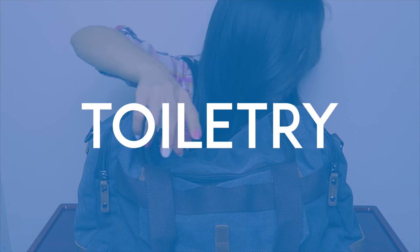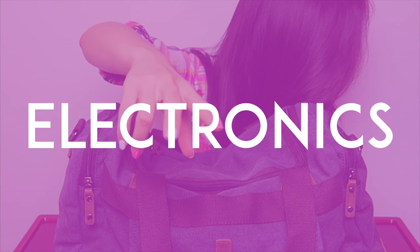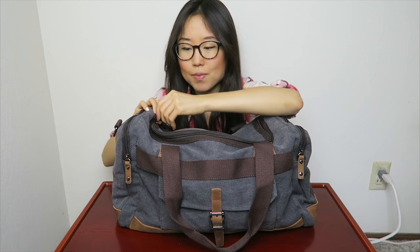Everything I'm packing falls under four main categories: clothes, toiletry, electronics, and other. Let's find out what I've put in here so far. My style is pretty minimal. I'm going to be bringing more shirts like this one, which is made of linen.